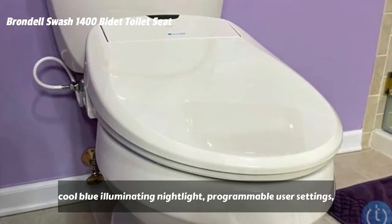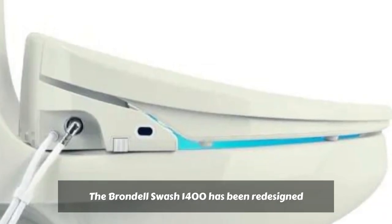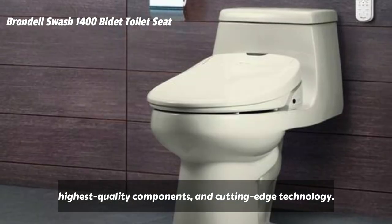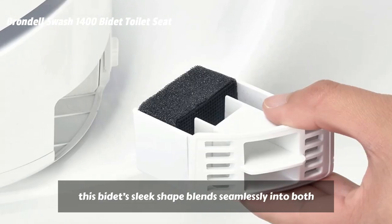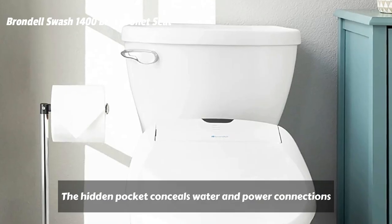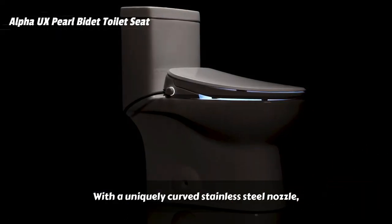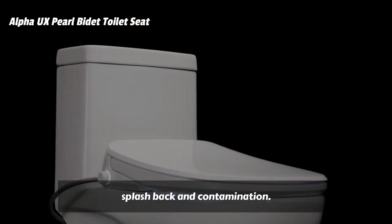Additional features include a cool blue illuminating nightlight, programmable user settings, one-touch auto mode, and a soft-close lid. The Brondel Swash 1400 has been redesigned inside and out with a newly refined design, highest quality components, and cutting-edge technology. Designed for the modern North American bathroom, this bidet's sleek shape blends seamlessly into both your bathroom decor and bathroom habits. The hidden pocket conceals water and power connections, and the contoured lid looks modern and refined on any toilet. With a uniquely curved stainless steel nozzle, the UX Pearl maximizes hygiene by minimizing splashback and contamination.